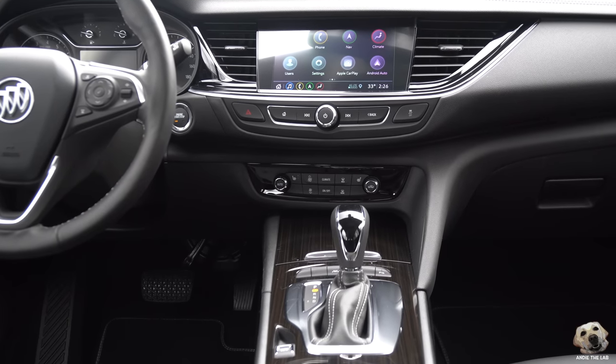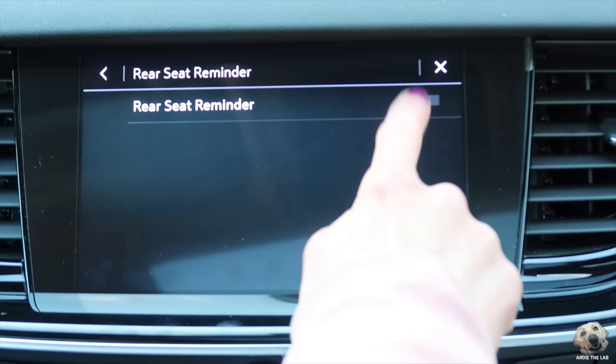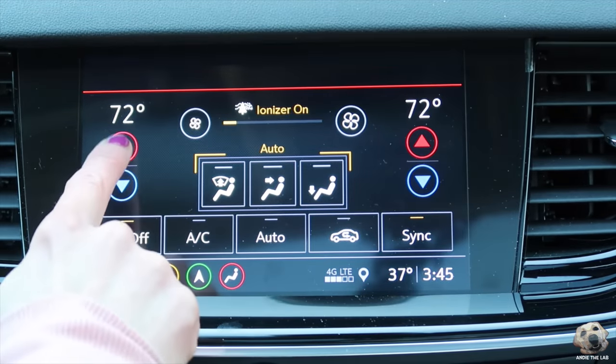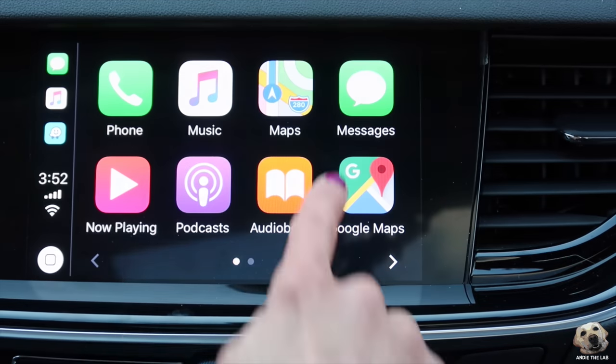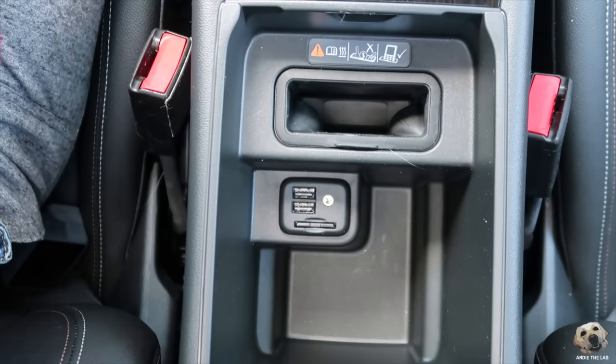For infotainment, you have an 8-inch touchscreen display — easy to learn, straightforward. You don't need a PhD to learn this system and it's responsive to touch. Smartphone integration, plus the best wireless charger I've seen yet. The phone slides down like this, close it, you don't see it. You don't have that temptation to look at your phone at a stoplight or, God forbid, driving down the road. We've all done it, so I think this is a great feature.